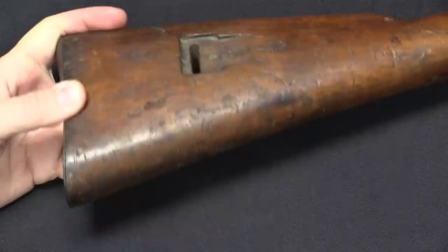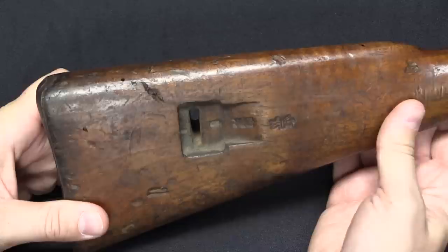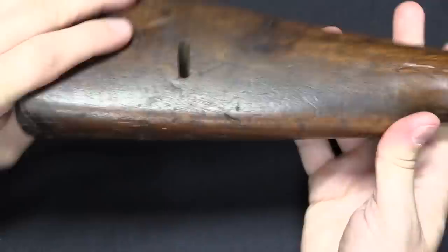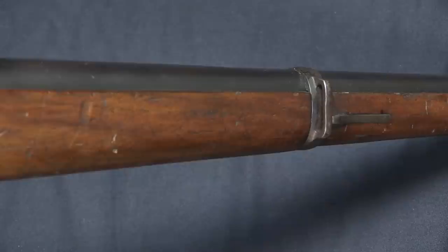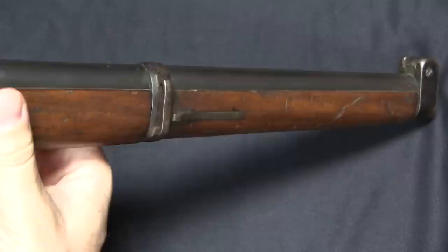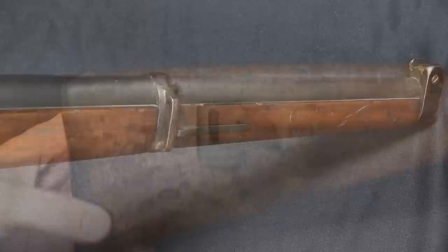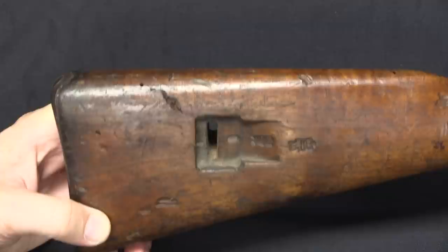One feature developed for the Kar 88 that would go on to have a very long service life with the German military was the way they attached the slings. They didn't want a sling swivel on the bottom of the stock, because a cavalry trooper slinging this rifle is going to have it slung across his back diagonally to keep it stable. So instead of a sling swivel they came up with the idea of just cutting a slot in the stock — you pass the sling through and a buckle holds it in place. On the front there's just a band on the side, so there are no loose sling swivels flopping around to interfere with sliding this into a scabbard. This pattern may look recognisable because it would go on to be used on the Kar 98K, which the Germans made in huge numbers through World War Two.